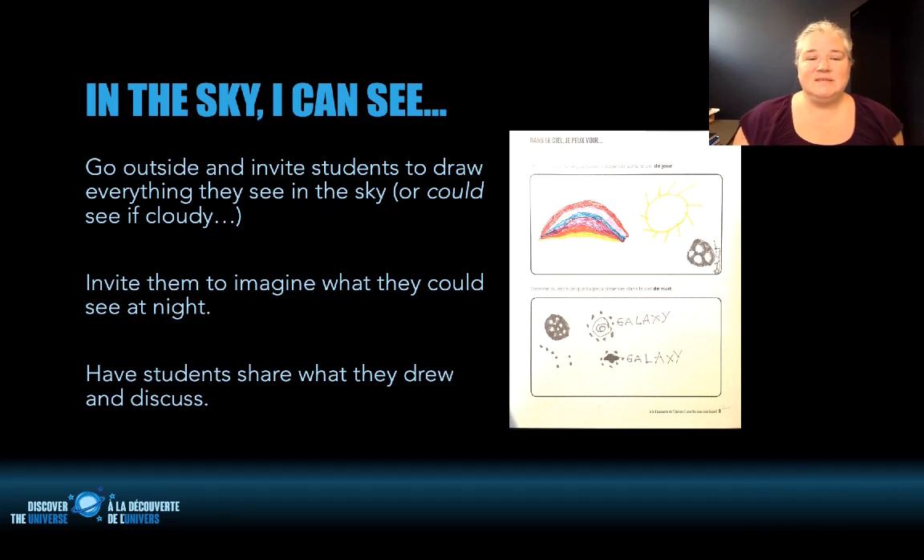The first activity is quite simple — it's called 'In the sky I can see.' You bring your students outside and invite them to draw everything they can see in the sky, or what they could imagine seeing if it's cloudy or you're inside. It's meant mostly for younger kids, but you could do it as a class discussion with older students, inviting them to imagine what they could see at night or observe and then discuss the next day. The drawing shown here is actually from my daughter — done in French — and we had observed the Andromeda galaxy the night before. It's something simple, but it invites people to look up and pay attention to what they see in the sky.